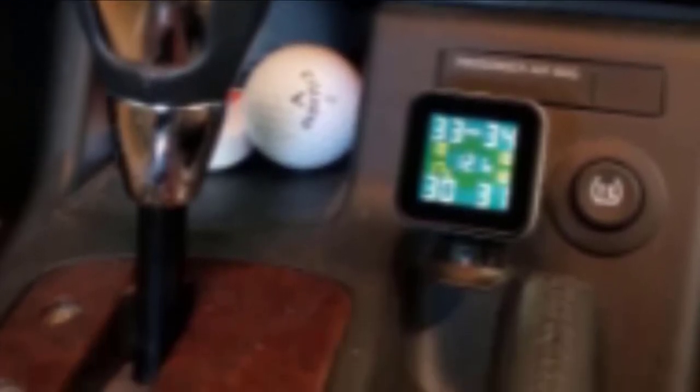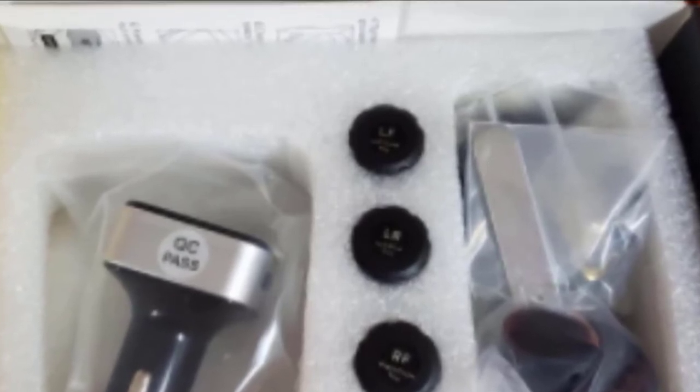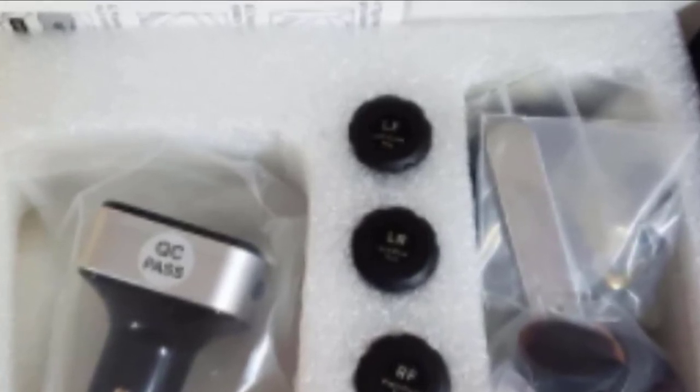The batteries will reportedly last up to two years, so you won't have to spend time or money replacing them often. This tire pressure monitoring system with four external sensors can be set for anywhere from 0 to 87 PSI. The head unit presents a clear display that also doubles as a USB charger. Best of all, this product can be used in almost any vehicle.